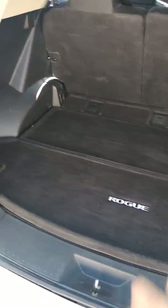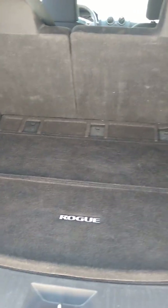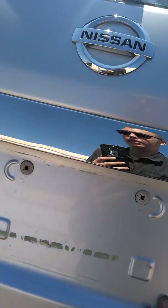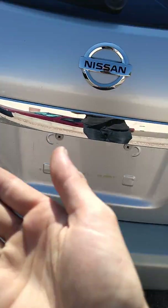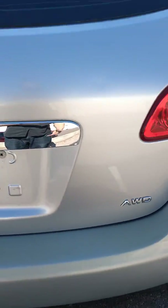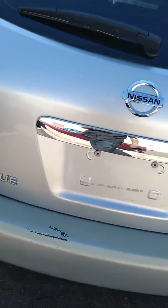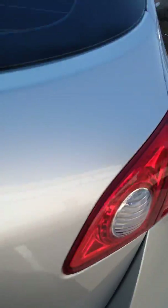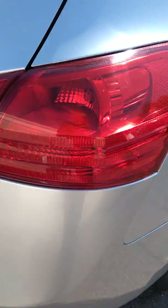There is quite a bit of room back here for whatever you need. If you need additional room, it's very simple to fold the seats down. There's a convenient handle here on the lift gate to close it. You can see chrome accents on the back, chrome badges, chrome emblem. Taillights are in good condition — not cloudy or foggy, no moisture damage.